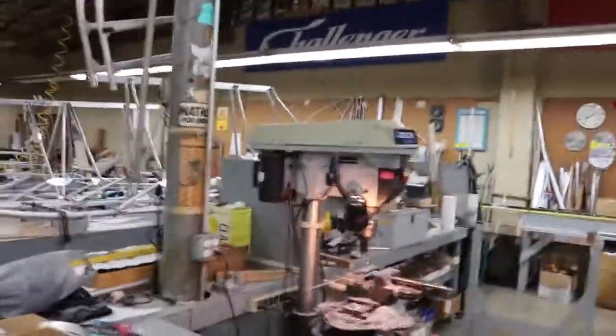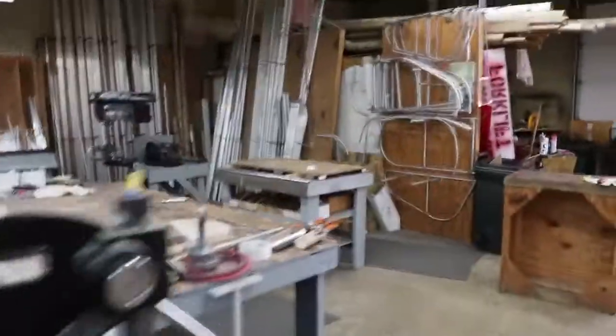So here's some drill presses — the shop here. This is where the magic happens. The magic.